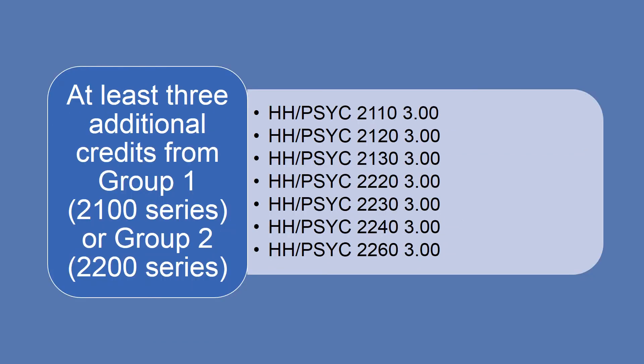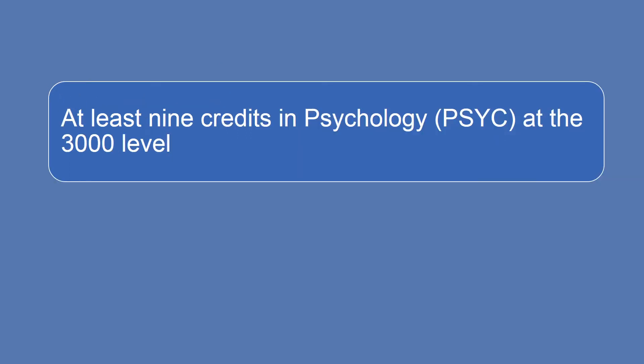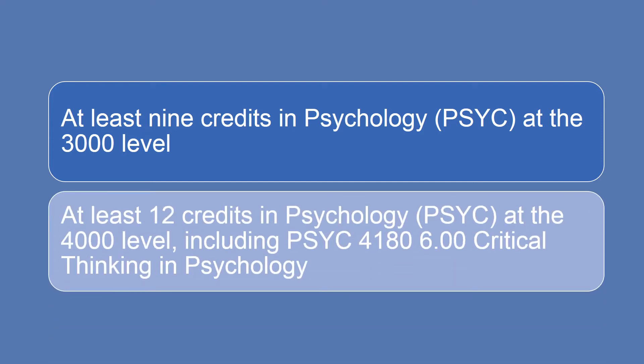You will also need at least 3 additional credits chosen from Group 1 or Group 2. You will need to complete at least 9 credits in Psychology at the 3000 level, and at least 12 credits in Psychology at the 4000 level, including Psych 4180 Critical Thinking in Psychology. The completion of these courses will total 48 credits and will ensure that you have a solid foundation in the study of Psychology.